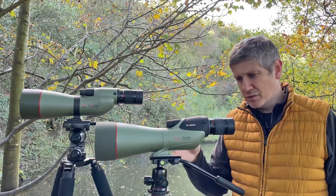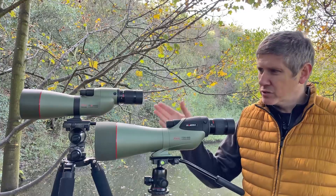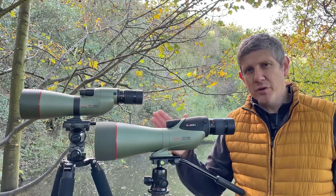The purpose of today is to take you through the 99 — what that can offer, what the differences are between the two models — so you can make a good judgment on what you think is the best premium large objective scope for your needs.